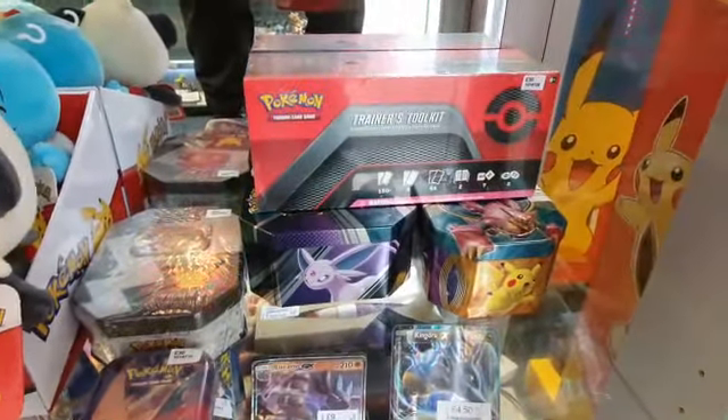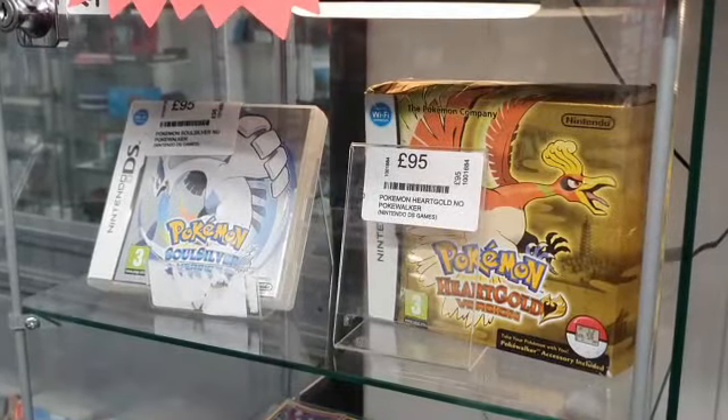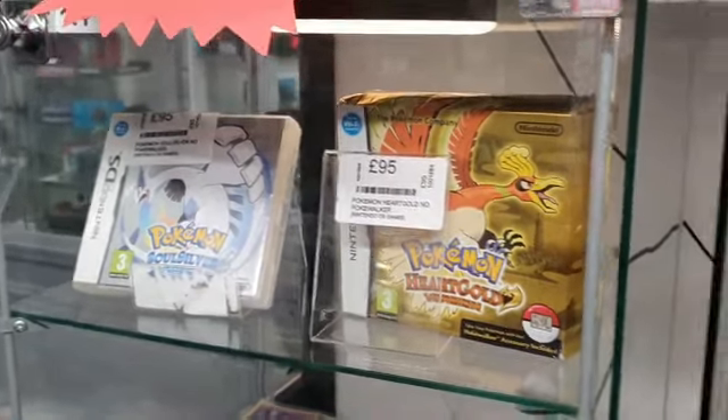You can also trade in or sell your old or duplicate cards at the best place in town for Pokémon cards and merchandise.